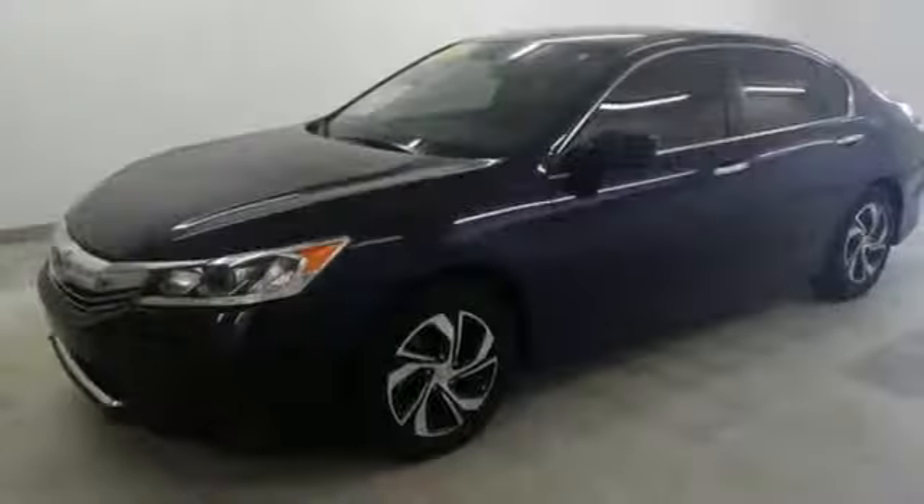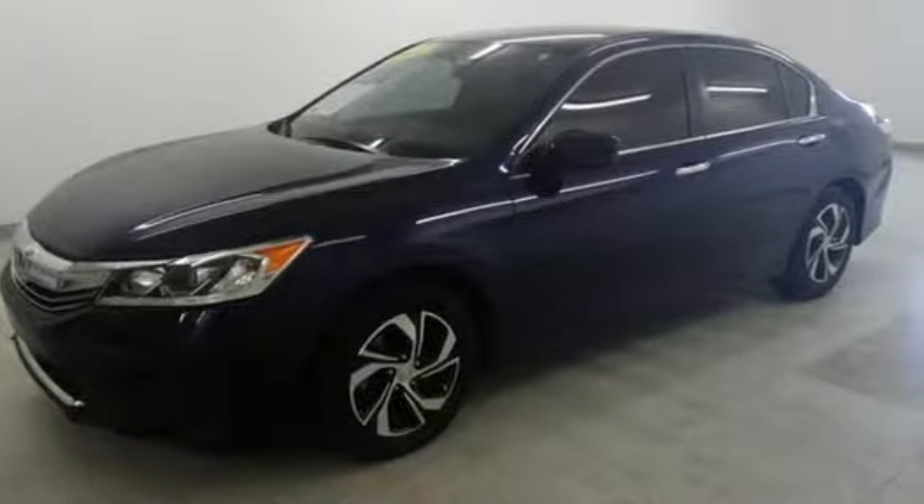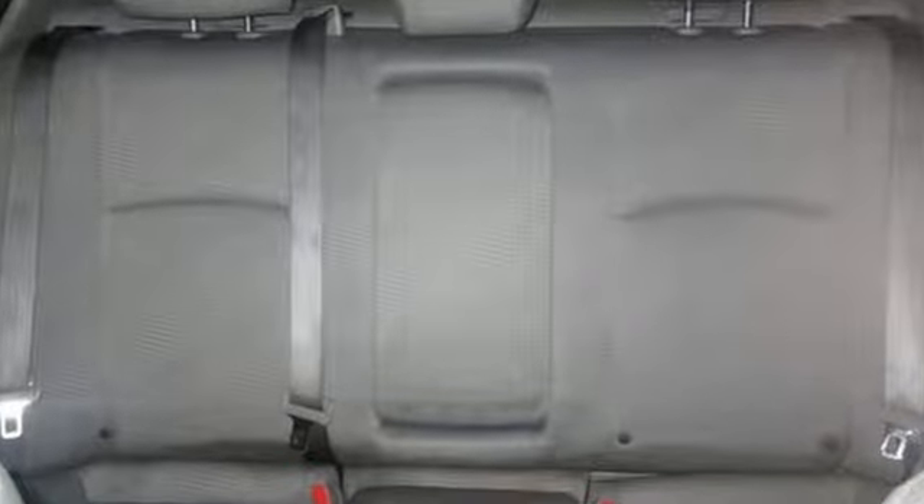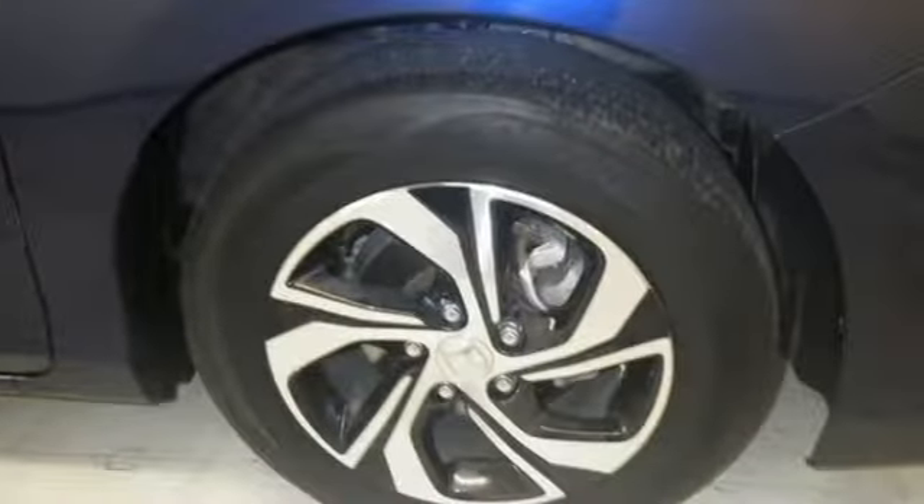Car and Driver adds, the Accord hustles through turns with fog-free steering and little complaint from the tires, and never seems to be working very hard. Honda has a world-renowned reputation for reliability.